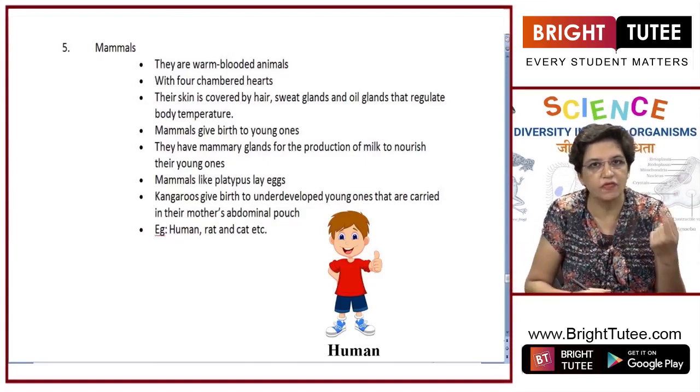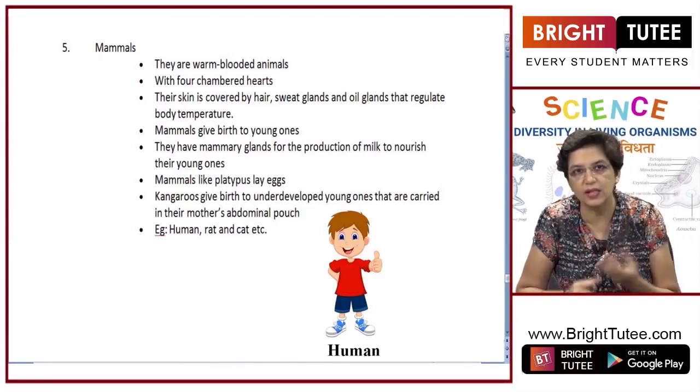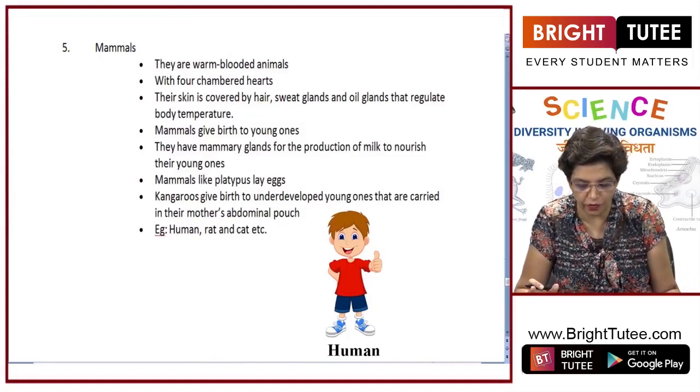So platypus which lays eggs, whales which live in water, and bats which can fly — they are all actually mammals. With this, we complete our classification of Animalia.